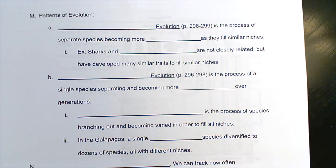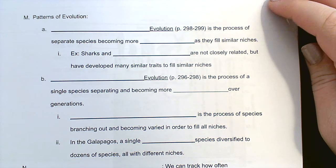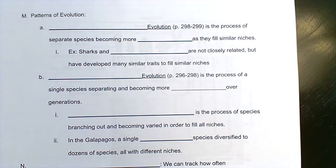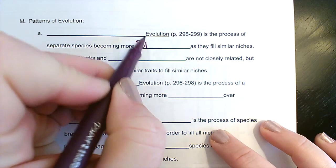Hey guys, we are finishing up our last day of new material this year today. A lot of this stuff is not anything too new — it's stuff we would have talked about last year in biology. First thing: I'm trying to put page numbers in places so you can find them and read about them if you think that's helpful. But this is the process of separate species becoming more similar.